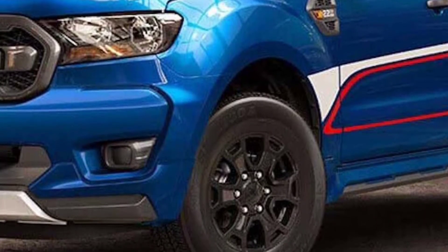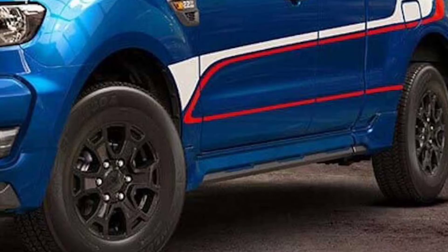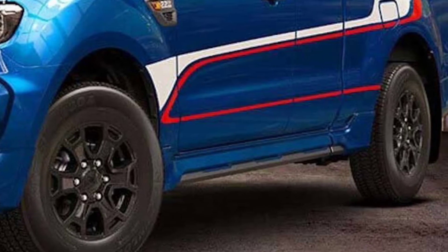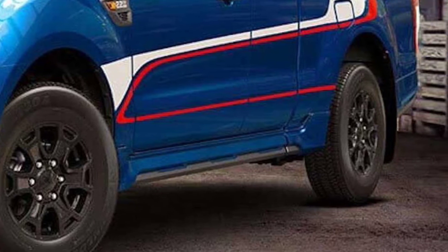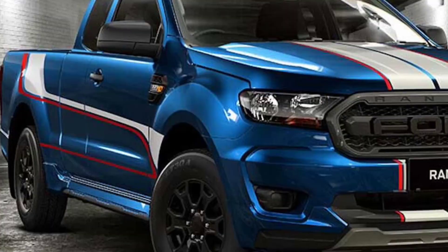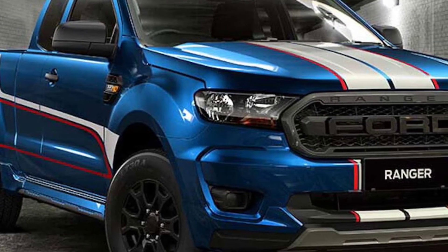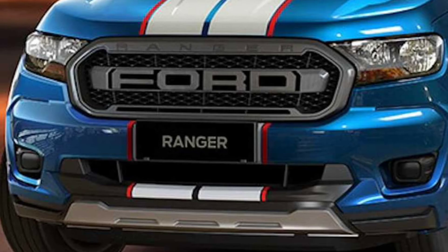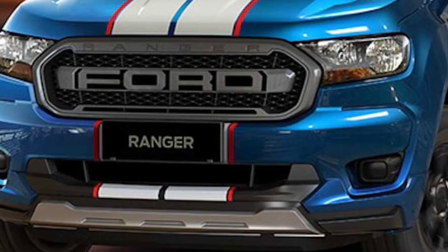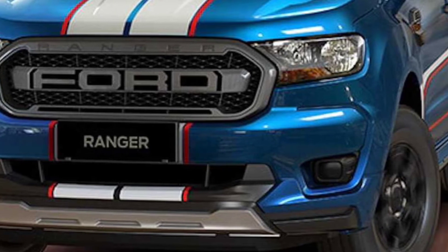Ford Thailand plans to produce just 300 examples of the pickup, which will cost 682,000 Thai baht — $20,800 at current exchange rates. Those who buy one should enjoy their time behind the wheel, as the XL Street trim already comes with a lowered suspension.